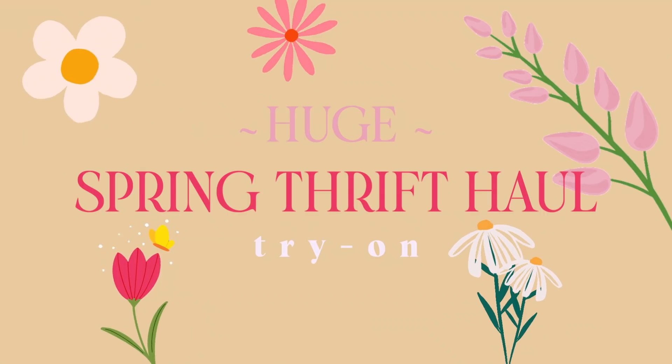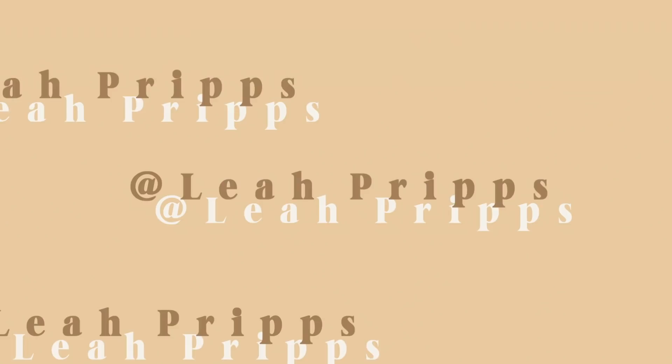For today's video, I'm going to be doing a spring thrift haul. I've been accumulating all of these items for the past month and a half, and every time I go to the thrift store, I will just add to the pile that is happening on the side of my room right now. I had just gotten to the point where I'm like, I need to film this video already because the pile is getting too large.